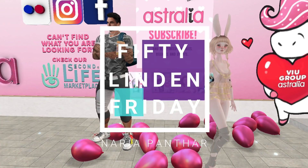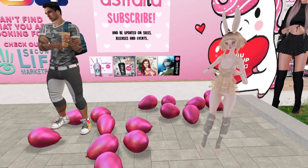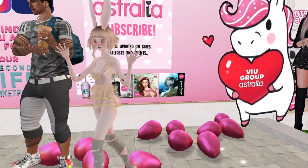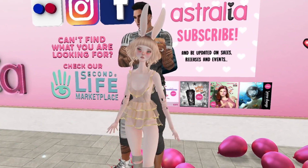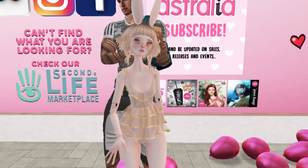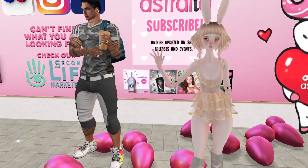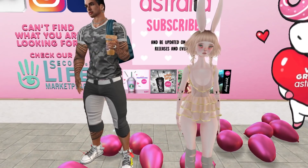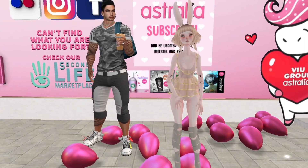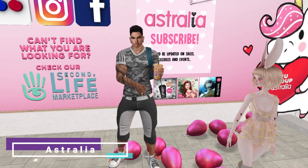Hey everybody and welcome to another 50 Linden Friday. Don't forget these dolls are free at Coco Designs — just go there and you get this doll and a dark-skinned one, which I'll show you later in the video. They're so cute. Don't forget to grab them because they're free. But now let's go to 50 Linden Friday and start with Australia.